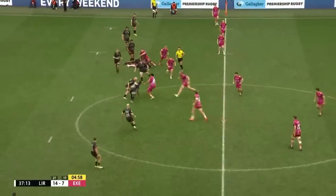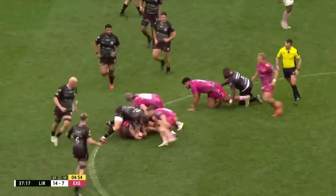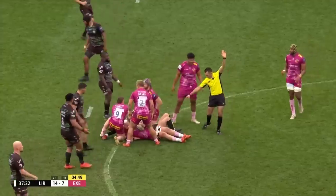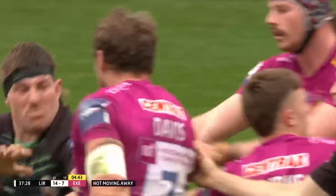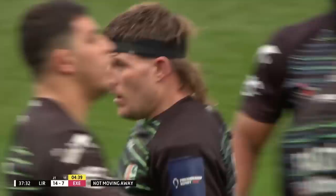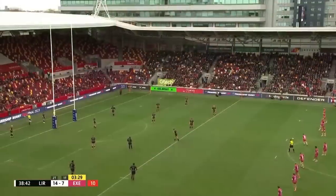Ball secured by Chunza. This is Tuima. Davis holds on. In goes Gehenja. He's been driven off the ball and not rolling away, so a penalty given up. Doesn't look that keen to back away — Facundo Gehenja for the Exeter Chiefs.